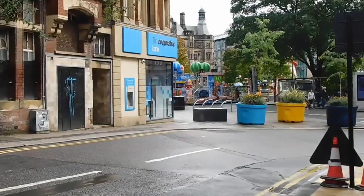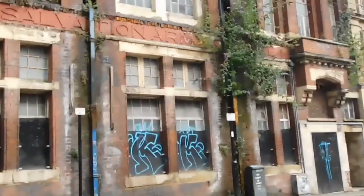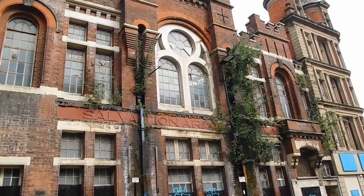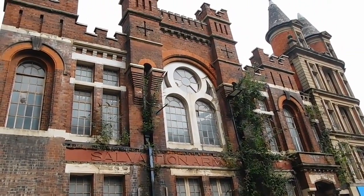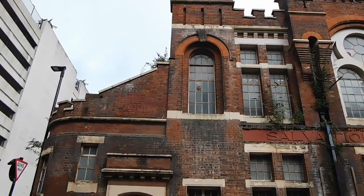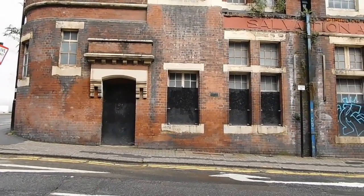I noticed this building last night. What an absolute stunner of a building. It's definitely a mud-flood pre-reset building, without a shadow of a doubt.